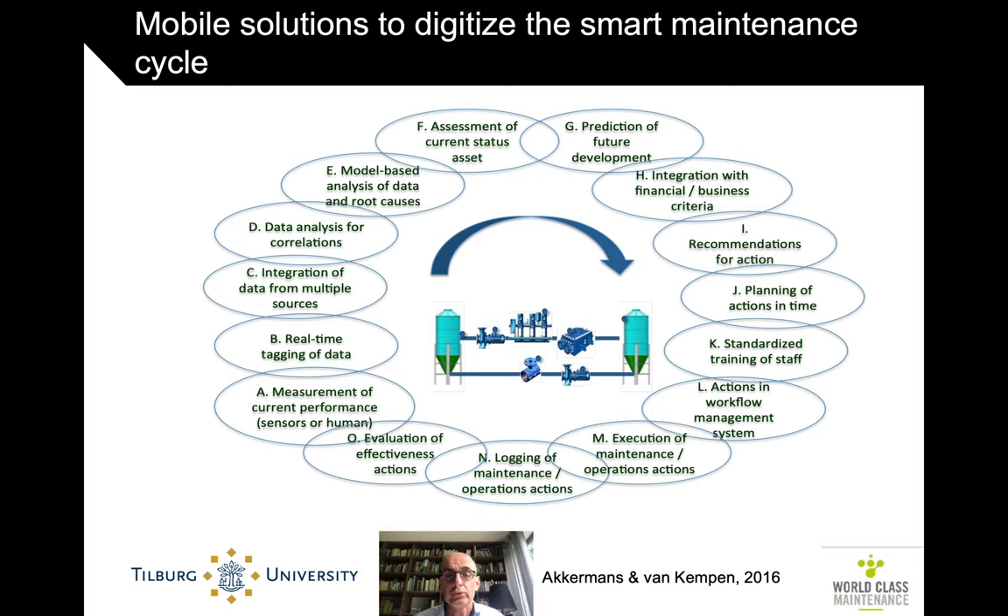If you look at the whole Smart Maintenance Cycle, mobile solutions pop up throughout the cycle, but especially in the bottom half of it. To measure the performance of an asset, of course there are IoT sensors. But that's different from when you physically go there and verify with your own senses — your eyes, your ears, your fingers — the current state.